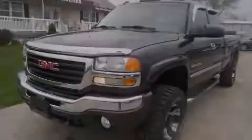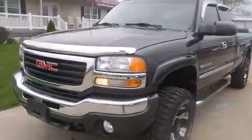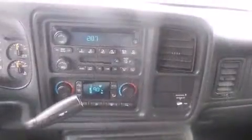Outstanding design defines the 2005 GMC Sierra 2500 HD. Smooth gear shifts are achieved thanks to the powerful 8-cylinder engine, providing a spirited, yet composed, ride and drive.